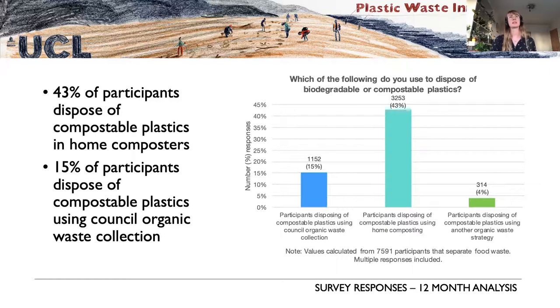When asked where participants who home compost or separate food waste would put compostable plastics to dispose of them, 43% said they dispose of compostable plastics in their home composters, while only 15% dispose of them via council waste collection. This is interesting given the variation in council waste collection services across the UK.